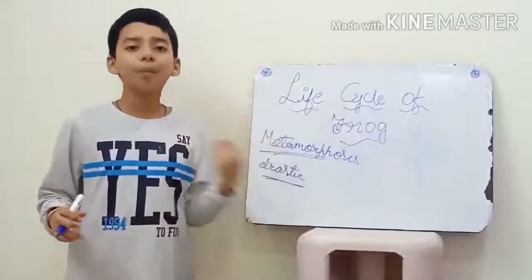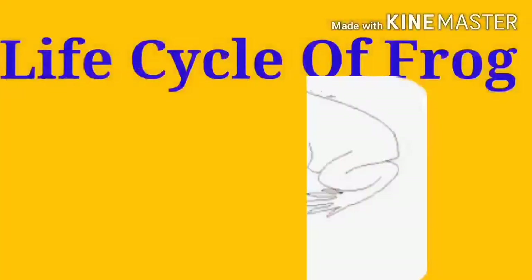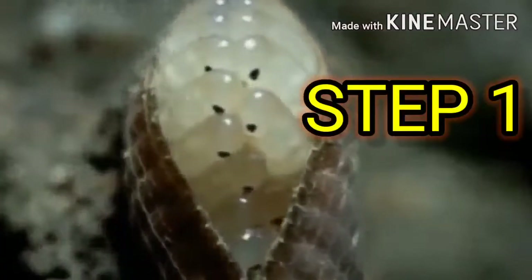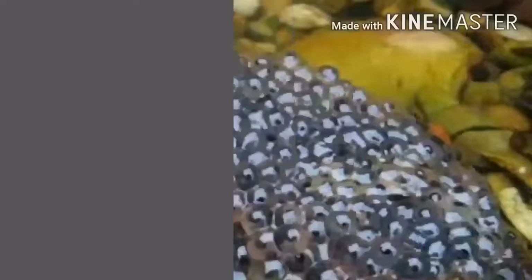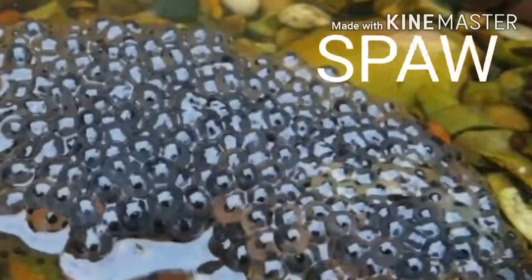Let's know more about the life cycle of a frog. A female frog lays a bunch of her eggs. The fertilized eggs of a frog are called spawn.